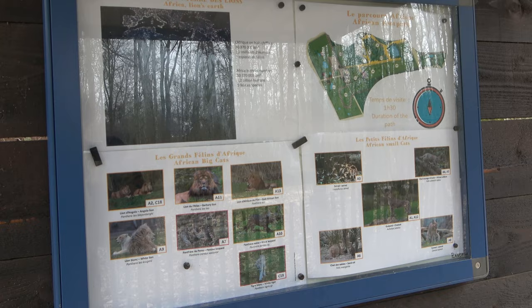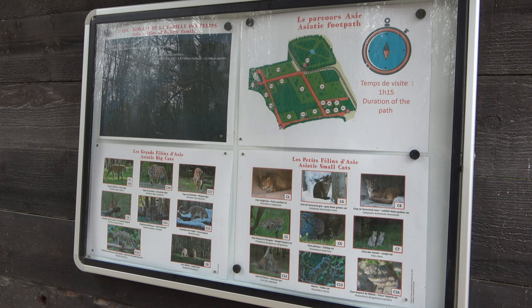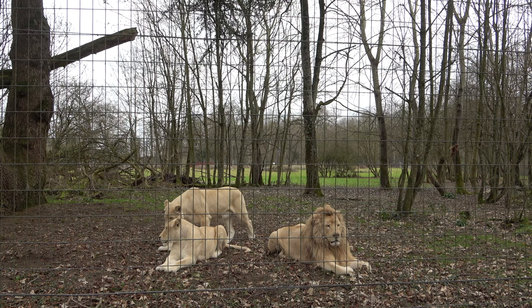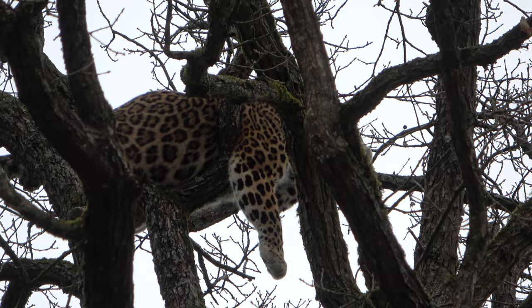Here is a sign for each zone with all of its species. Parc des Felines provides all of its cats with naturalistic enclosures. The zoo builds its enclosures around nature, which is great as it gives species such as leopards the ability to climb. For example, look how high up this Persian leopard is.